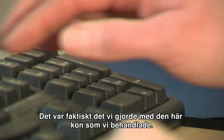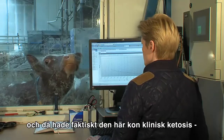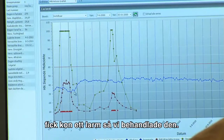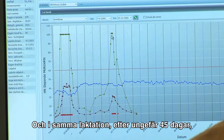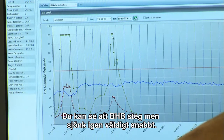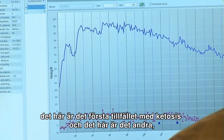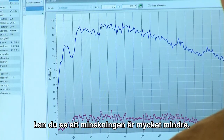We actually treated this cow. We started in June with the herd navigator and this cow had a clinical ketosis. Four days before the clinical ketosis showed, this cow had an alarm, so we treated her. In the same lactation at about 45 days she had an alarm again. We used the energy pills and you can see there was a rise in BHB but it dropped really fast. Looking at the lactation graphic, this is the first ketosis and this is the second one — you can see that the drop is much smaller.